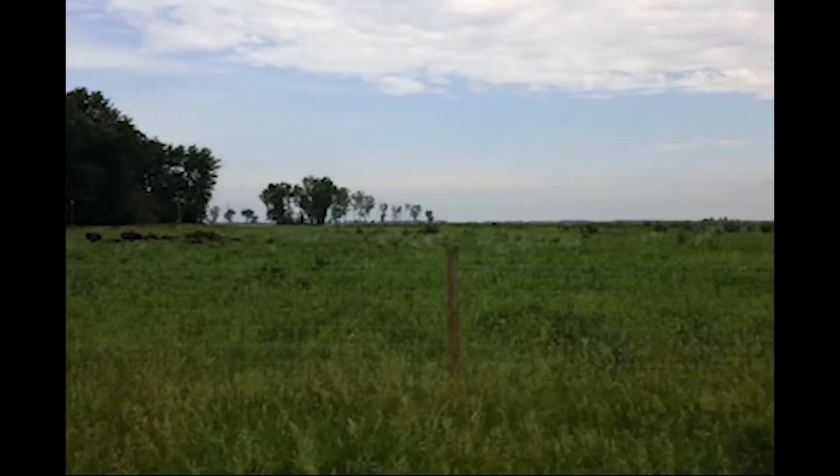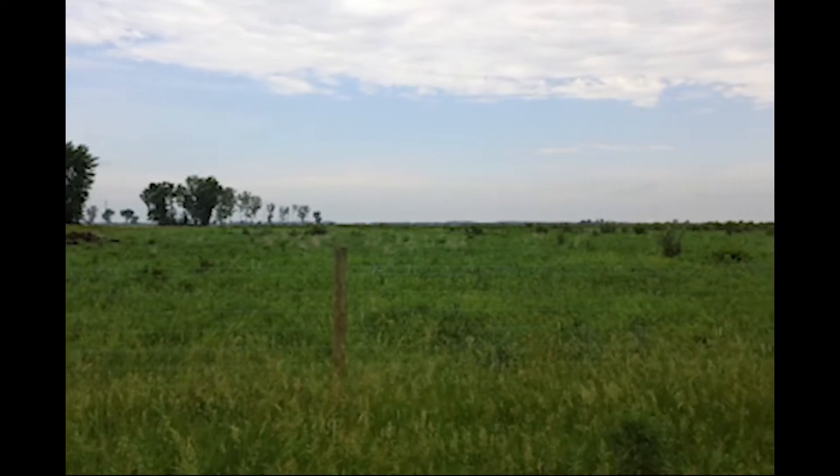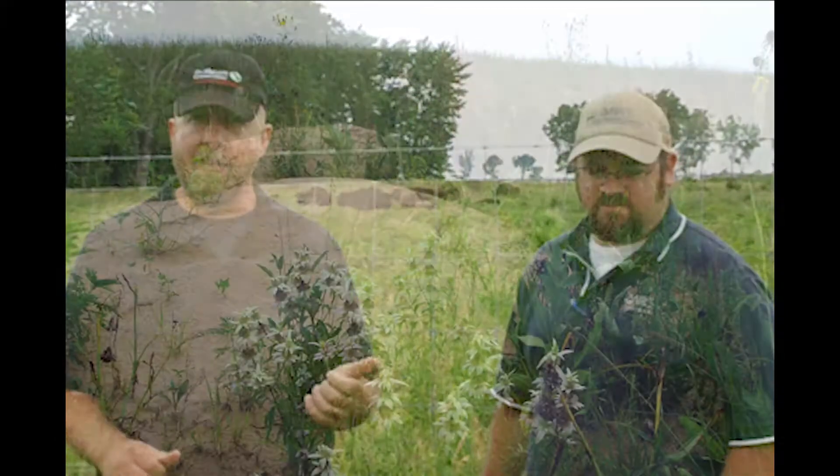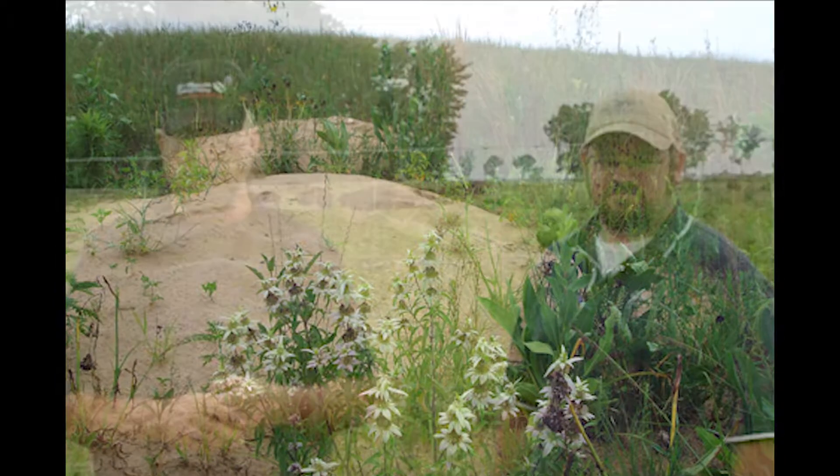The restoration efforts in the Kankakee are challenging due to the extensive drainage systems and utilities that span the area. Kankakee Sands has a diversity of habitats that range all the way from the emergent wetlands up the hydrologic gradient to sand blowouts, and that allows us to manage for the entire range of biodiversity that was found in Indiana prairies originally.